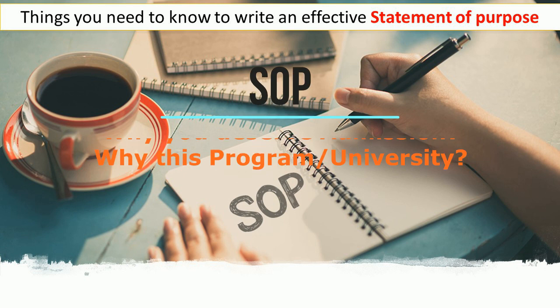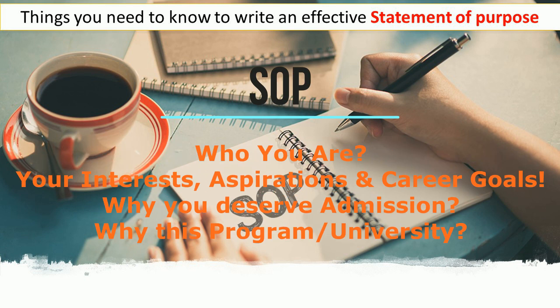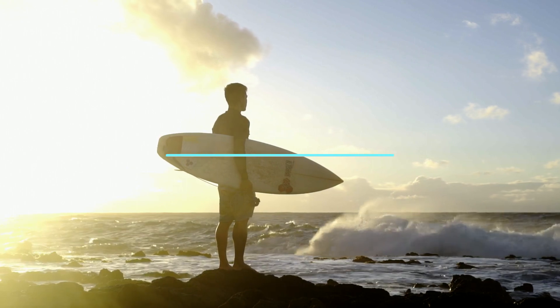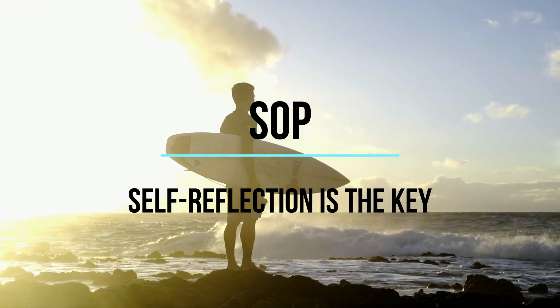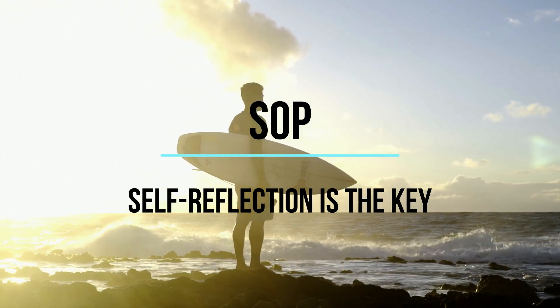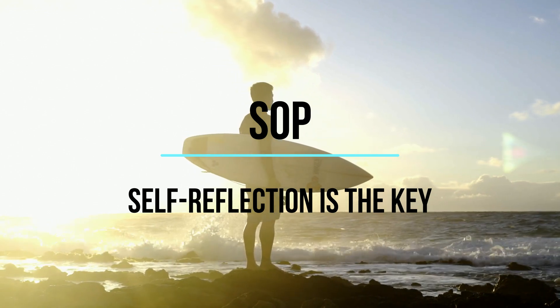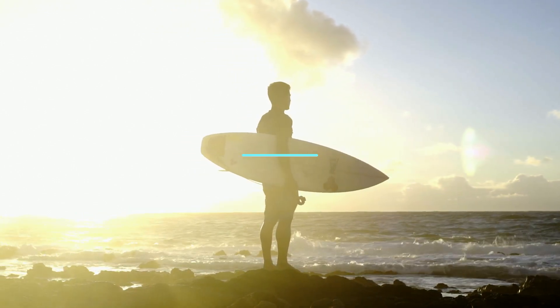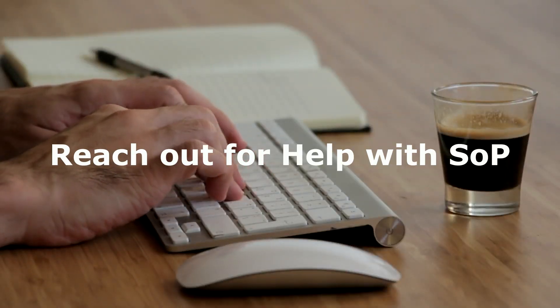In the SOP you need to give the readers a feel of who you are. You need to introduce yourself, tell about your interests, motivations, and career goals, and importantly justify why or how this program can actually help you achieve your career goals. Writing the SOP takes time — it cannot be done in one night. Sometimes it takes weeks, sometimes months. Self-reflection and introspection are very important. It's only wise that you start well in advance.